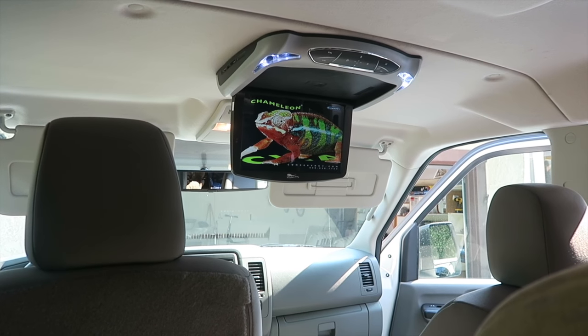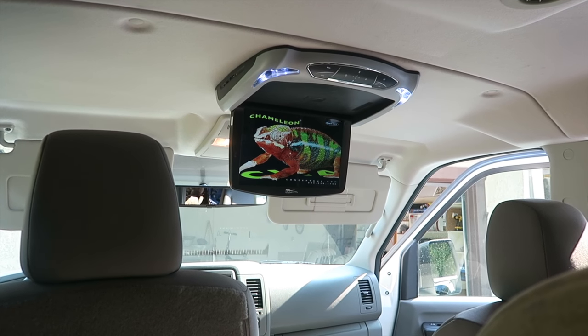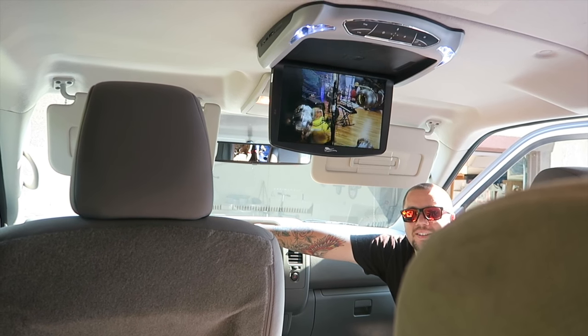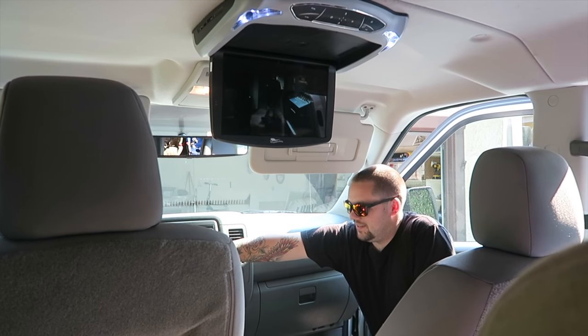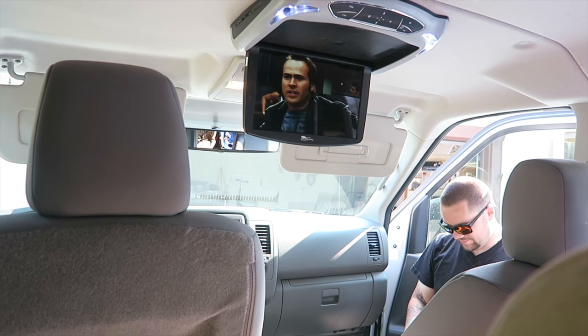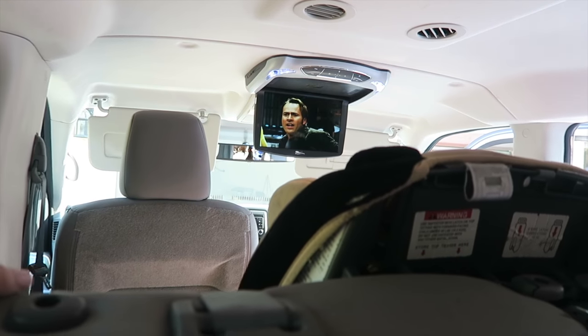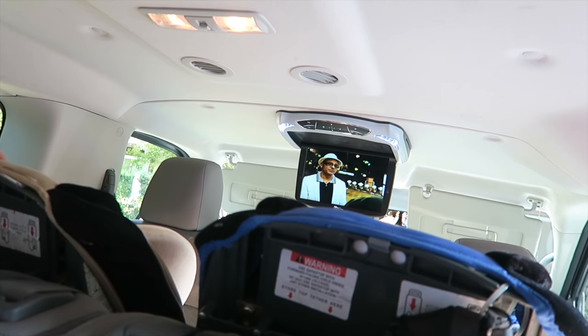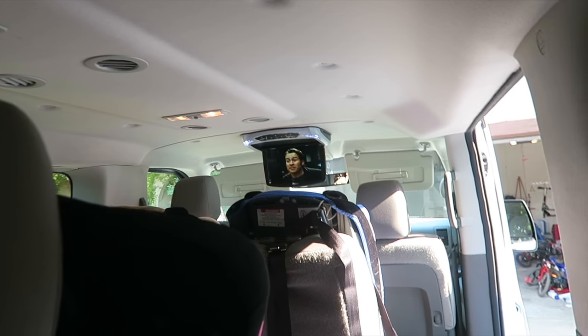We just had this DVD player installed very recently and I definitely think it was worth it. It's hooked up through the auxiliary cord and it sounds like a movie theater in here — it's pretty epic. The best part is that we have it set so the sound only plays in the back, and up front we can have a normal conversation without hearing the movie. You can see the screen from pretty much every seat in the van.